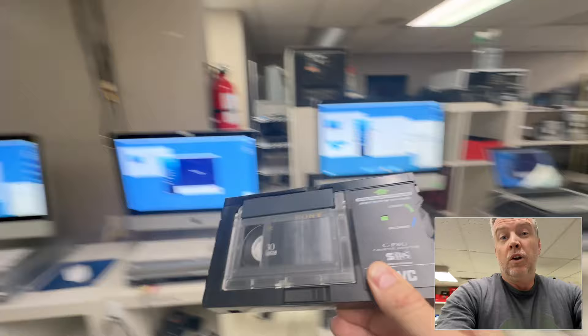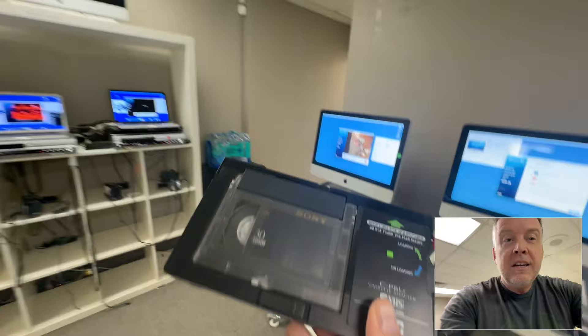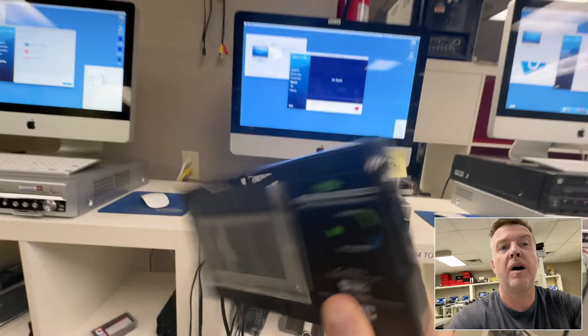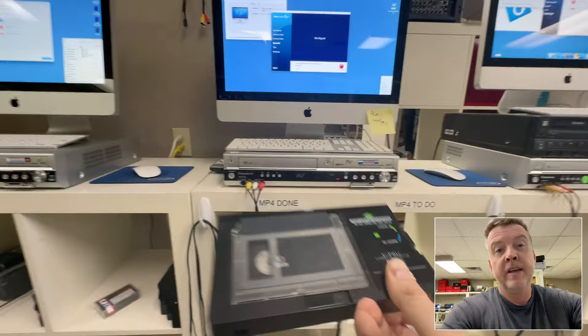These old tapes are dusty — my hands are black, constantly filthy. Videotapes have been unkept and uncared for the last 30 to 40 years, and now they're putting disgusting tapes in players, clogging video heads. Particles come apart, players' parts are expensive, repair guys are non-existent. This is why companies are churning out crap — they're not fixing their equipment.